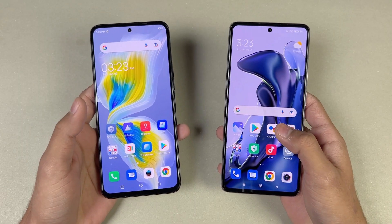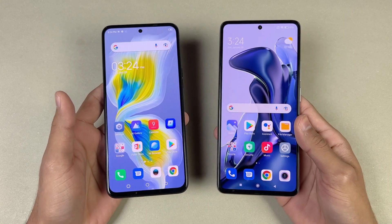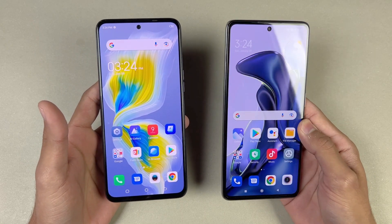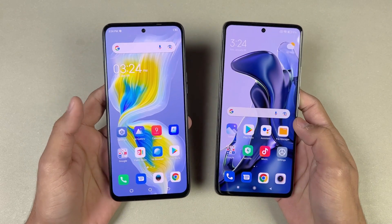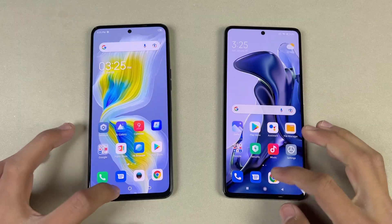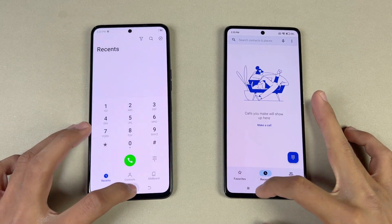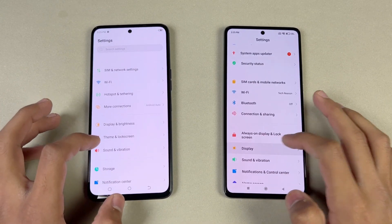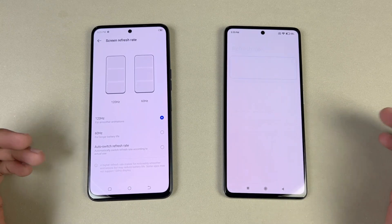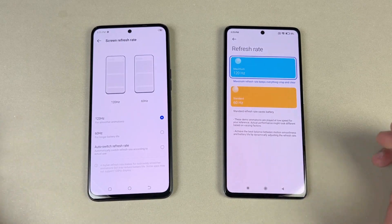Now let's talk about the displays. On the Tecno we have a 6.67-inch Full HD AMOLED display with 120Hz refresh rate, while the Xiaomi also has a 6.67-inch Full HD AMOLED display that can produce up to 1 billion colors — it is a 10-bit display with 120Hz refresh rate. Both phones have a punch hole in the center which looks very similar. Everything is closed in the background — no application is running. Let's open phone dialer — exactly the same. Settings — exactly the same. In the display settings, we have 120Hz on both phones, and there is an auto option which is not really available on the Xiaomi 11T. Also the auto option is not really optimized on the Tecno Camon 18 Premier.